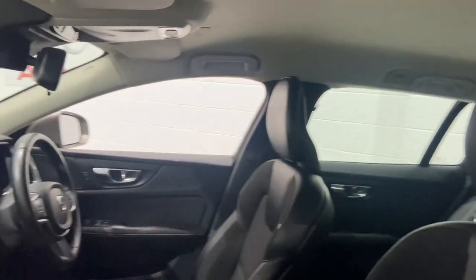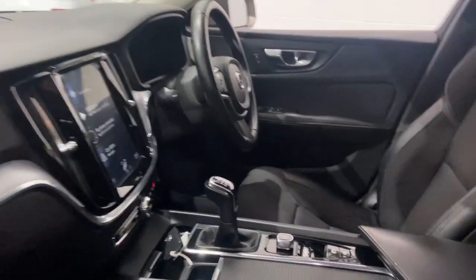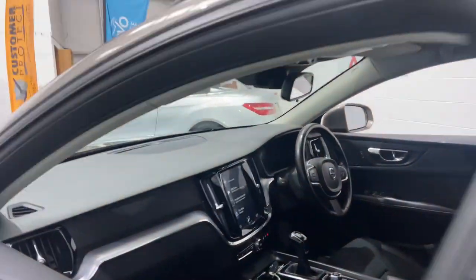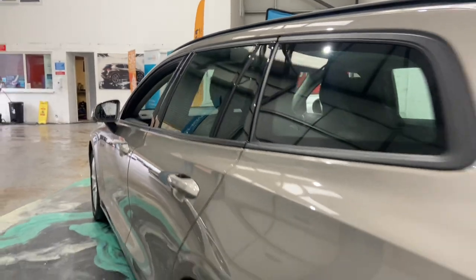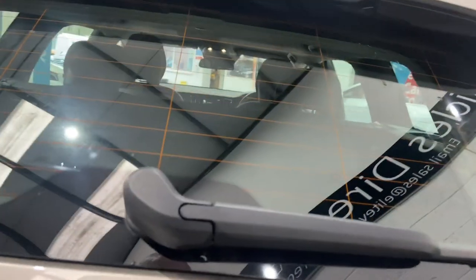Cloth and half-leather interior. Six-speed gearbox. Driver's armrest. Multi-function steering wheel with cruise. Satellite navigation. Isofix points to the rear as well. Alloy wheels. Parking sensors. It's got an electronic boot as well.